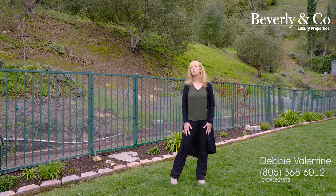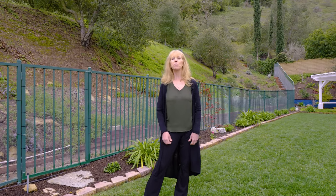The privacy and this natural space is what really makes this home special. Thanks for hanging out with me — please reach out if you have any questions, I would love to hear from you. Debbie Valentine with Beverly and Company.